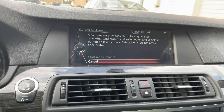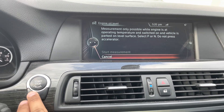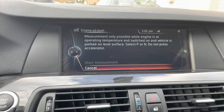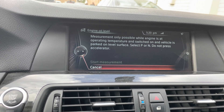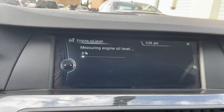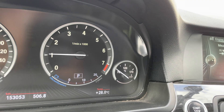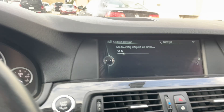After clearing the codes I came back to this menu and it looks fine. I'll start the engine and wait for the temperature to be normal, then we can start measuring. The engine is idling. We can start — the car is in park. Now it is measuring the engine oil and you can see the RPM increased a little bit.